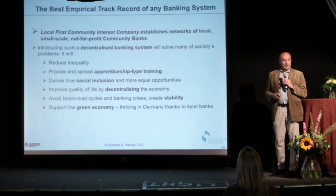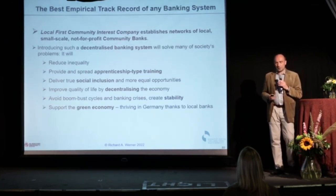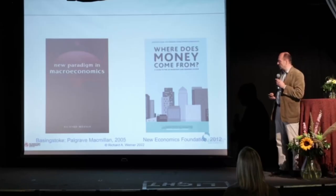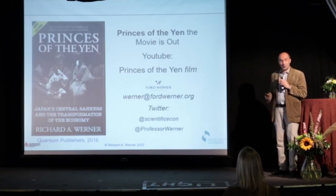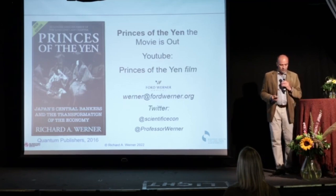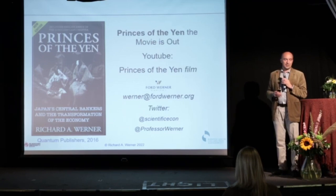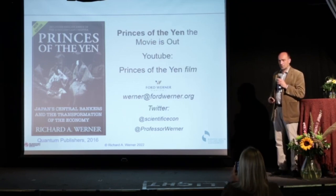I set up Local First Community Interest Company to establish community banks. We've been doing a lot of work in the UK, where several community banks are in the process of getting authorized, and also working in other countries to establish community banks. If you're interested, get in touch. One of my books, 'Princes of the Yen,' has more details — particularly on central bank policy manipulation and how it affects government policies and even geopolitics. Thank you very much.